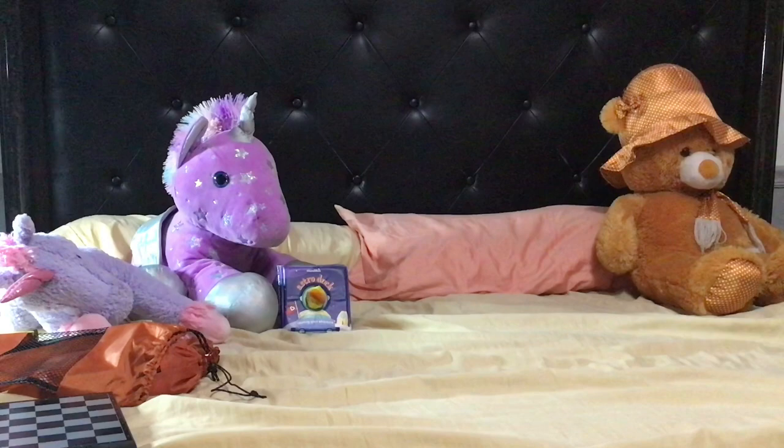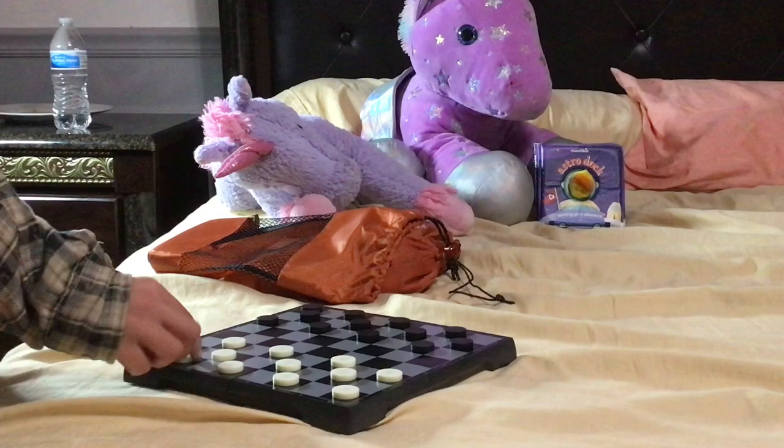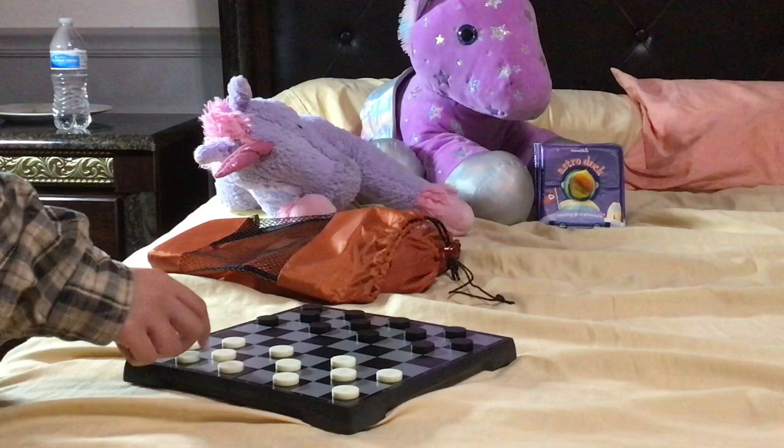Now it's all arranged and there are a few good things I've noticed already. First of all, the pieces are magnetic. So if you're on a road trip and the car is moving, you can still play because the pieces won't fall off.